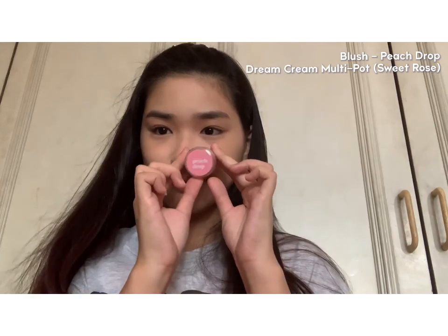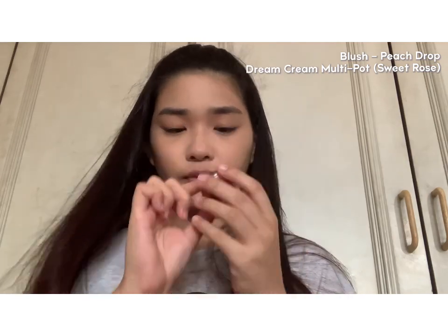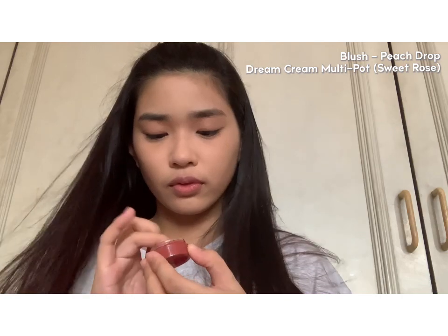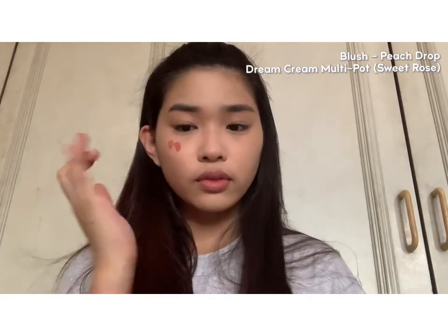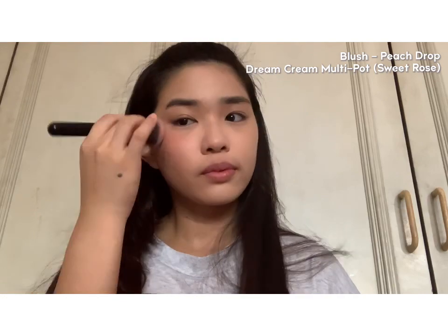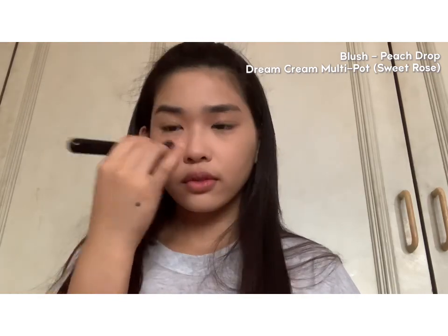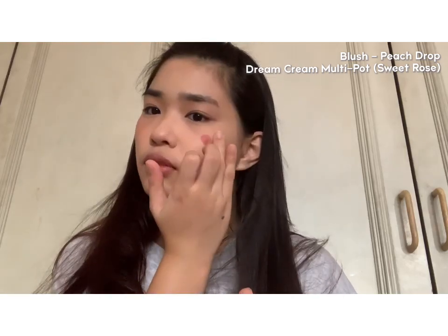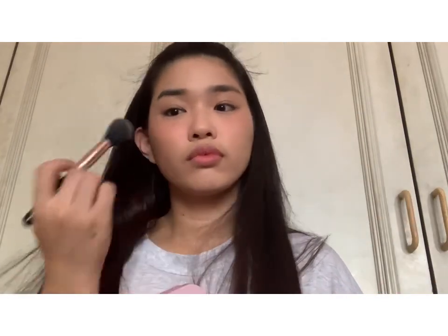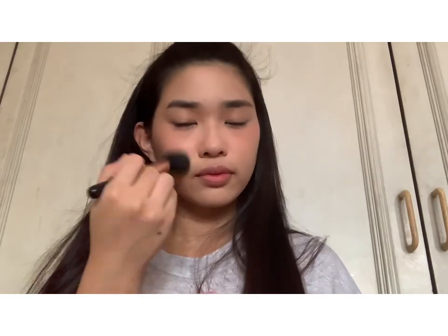Now I'll be moving on to blush. I'm using the Dream Cream Multipot of a local brand called Peach Drop — the shade is called Sweet Rose. I'll be applying it with my fingers first and then blending it with a brush. It's very blendable and has really good pigment. Don't worry about putting on a bit too much because of the next step — to achieve that blush-from-within look, I set my cream blush with a powder foundation on top so it looks more natural.